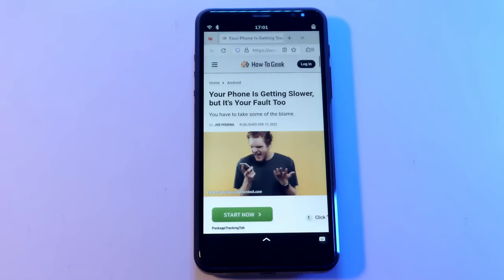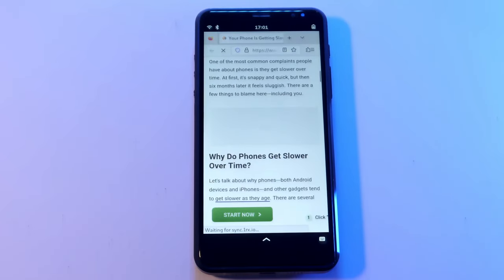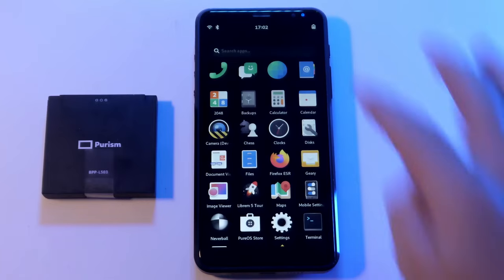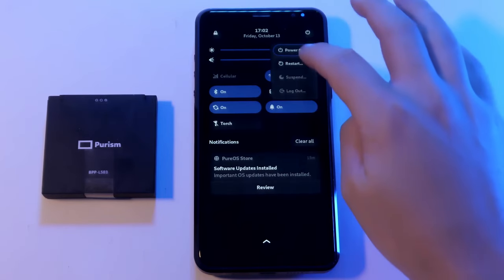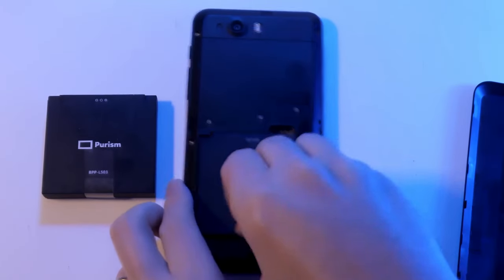In 2017, Apple admitted to intentionally slowing down older iPhones. The claim was that this would increase your phone's lifespan, but really it made your once-snappy phone feel more sluggish, leading some to upgrade to a newer model with marginally better specs. Instead of forcefully lowering CPU speeds on old phones to help protect aging batteries, we keep our phones running at full speed, allowing users to replace their batteries easily.